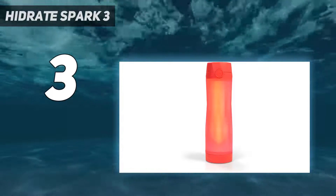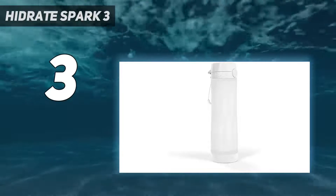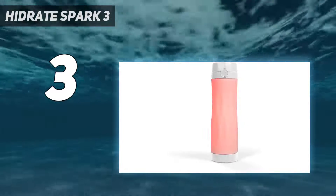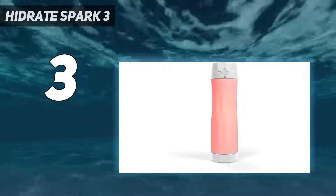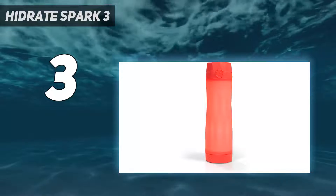The Spark 3 reminds you to hydrate by glowing at preset intervals. Every sip you take, your smartphone stays on top of your daily, weekly, and monthly water intake. Thanks to built-in location tracking, you can even use the app to find your bottle if you lose it.